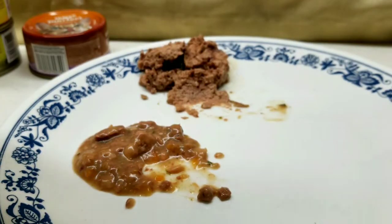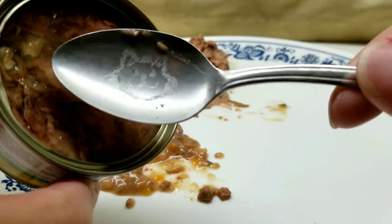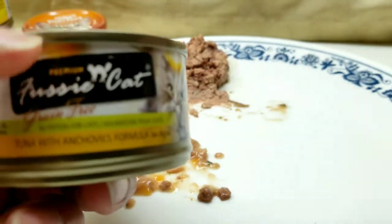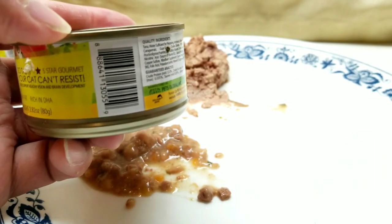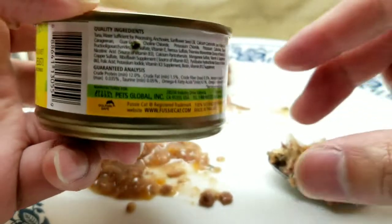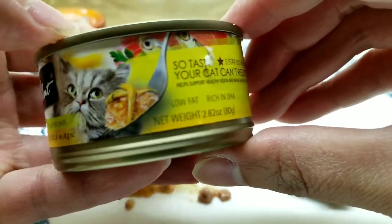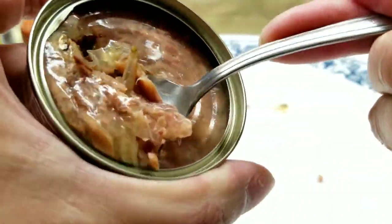After cleaning my spoon, I scoop out the Fussy Cat — tuna with anchovies. Majority of it is tuna, and then there are usually two to four anchovies in there. It's grain-free, so it's nothing but meat, which is what I really like about this one. It's pretty much all meat, which is really cool.